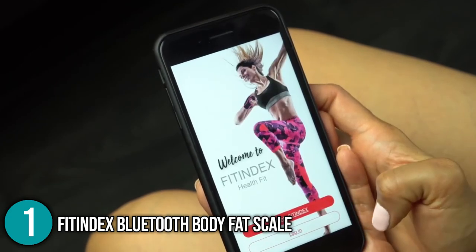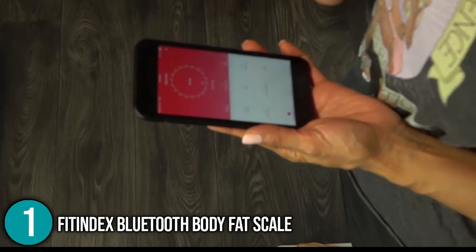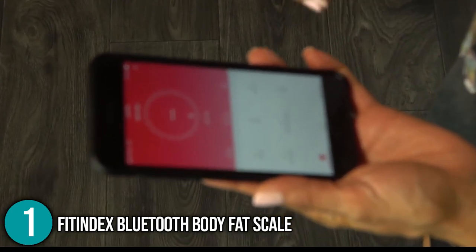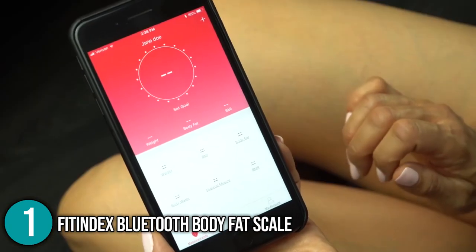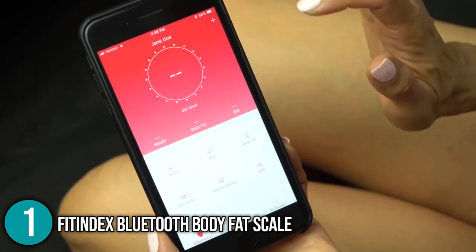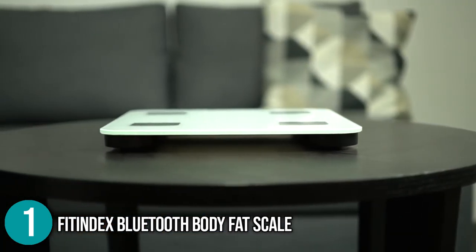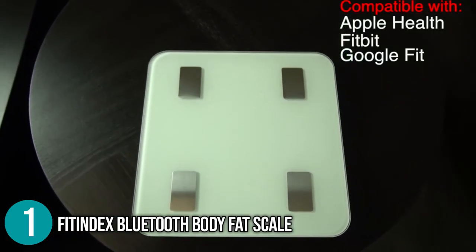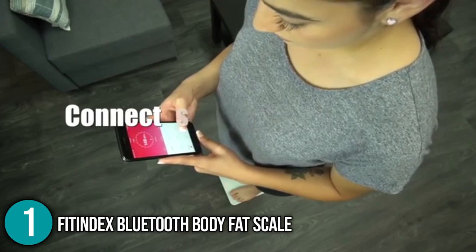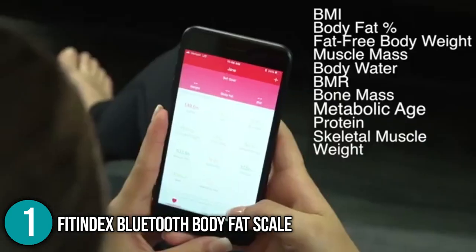The full functionality of the Fit Index Scale requires the use of an app. Our team loves the fact that this scale is slim and can be easily stored. Installing the app is also easy as long as your Bluetooth is on. After setup, it will take your readings and save them. The Fit Index Bluetooth Body Fat Scale is a nice and compact smart scale that is a good choice for use in the bathroom. We felt the overall performance, reasonable price, and high-quality features make this an excellent choice for the top spot on our list today.